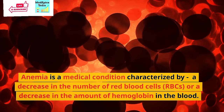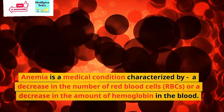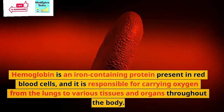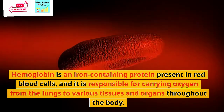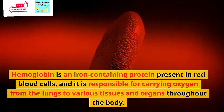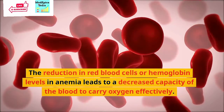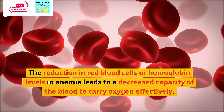Anemia is a medical condition characterized by a decrease in the number of red blood cells or a decrease in the amount of hemoglobin in the blood. Hemoglobin is an iron-containing protein present in red blood cells and it is responsible for carrying oxygen from the lungs to various tissues and organs throughout the body. The reduction in red blood cells or hemoglobin levels in anemia leads to a decreased capacity of the blood to carry oxygen effectively.